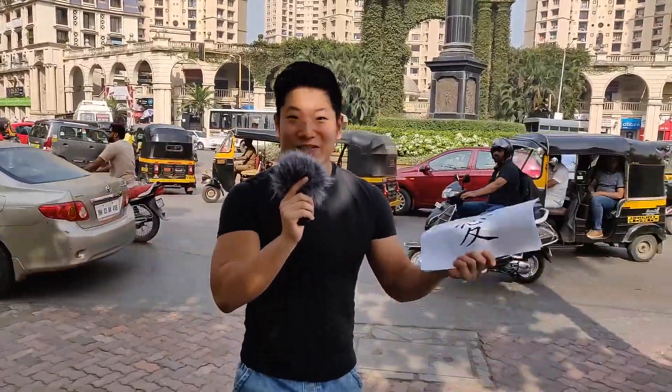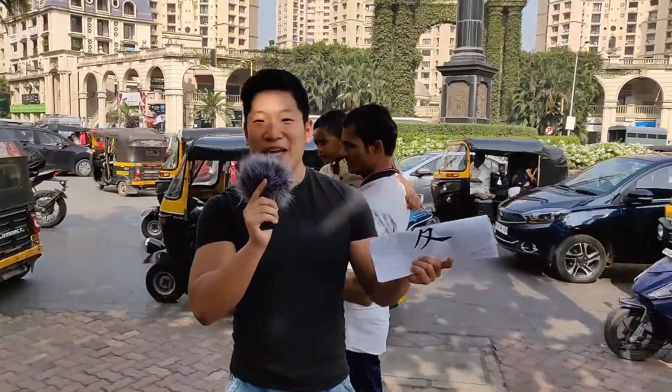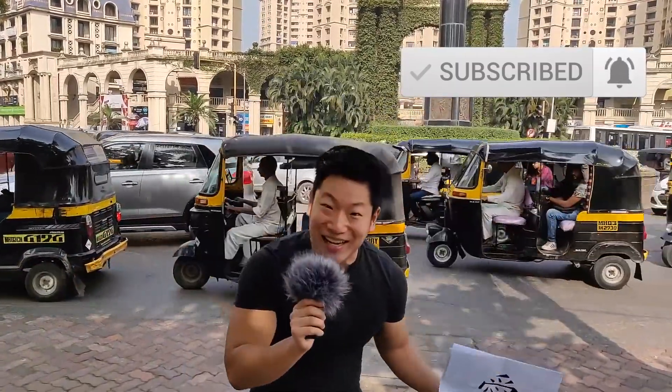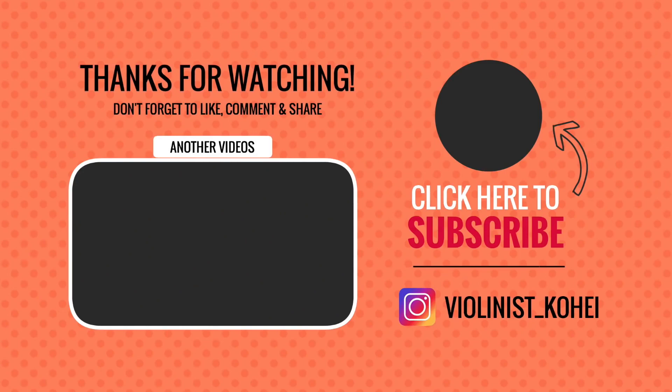Okay guys, thank you for watching my video. If you liked my work, please do not forget to like, comment, share and subscribe to my YouTube channel. Subscribe! Please — chalo. See you next time guys, bye!